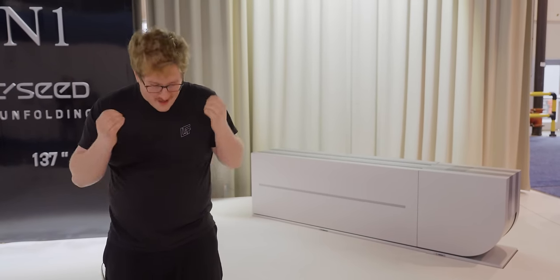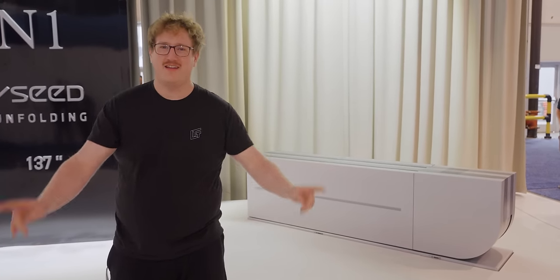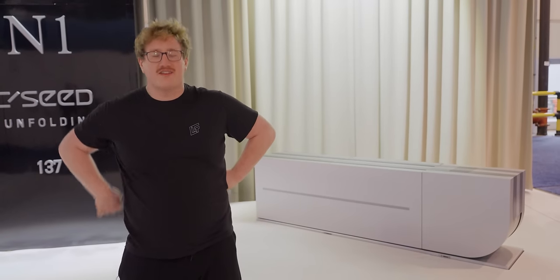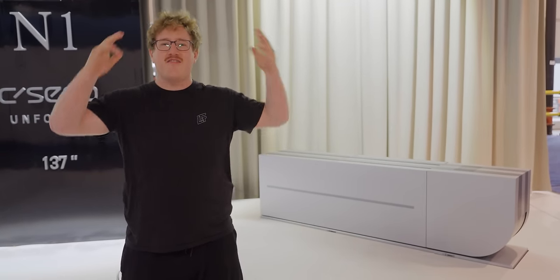Look, we've all been there. You want a bigger TV, but your partner ain't having none of that. Luckily, at CES 2024, CSEED has the solution. For the low, low price of around a quarter million US dollars, you can have this.